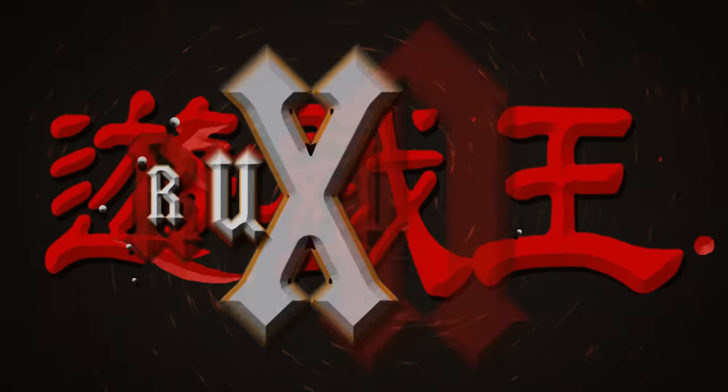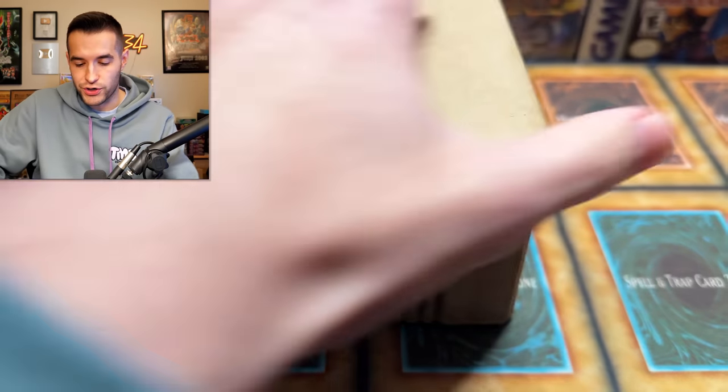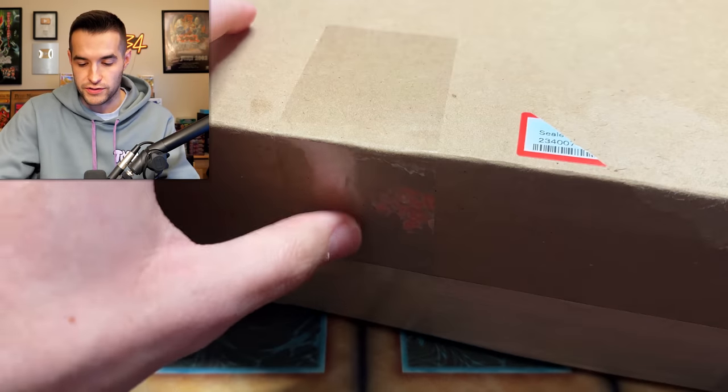In today's video, we got back a massive PSA return from a viewer. We're back with another PSA return video — some of my favorite videos to do.